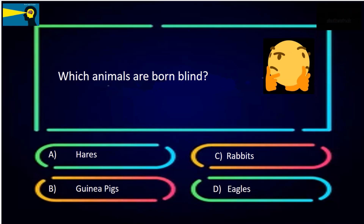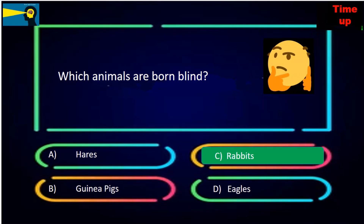Which animals are born blind? The options are hares, guinea pigs, rabbits, or eagles. The answer is rabbits.